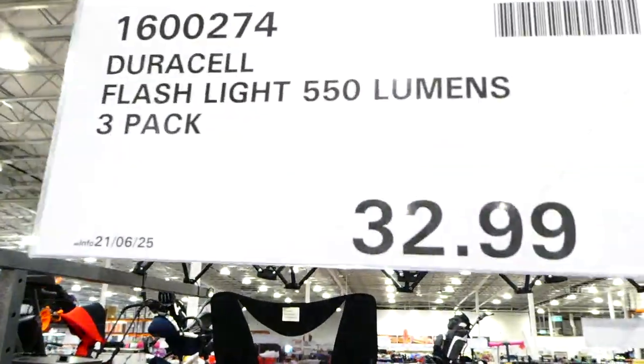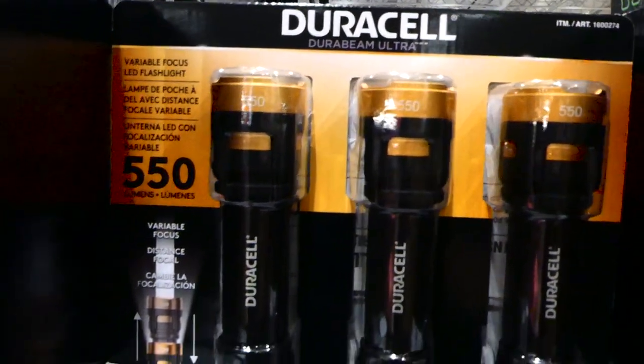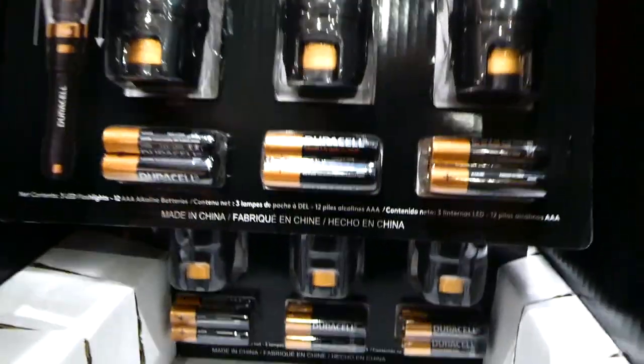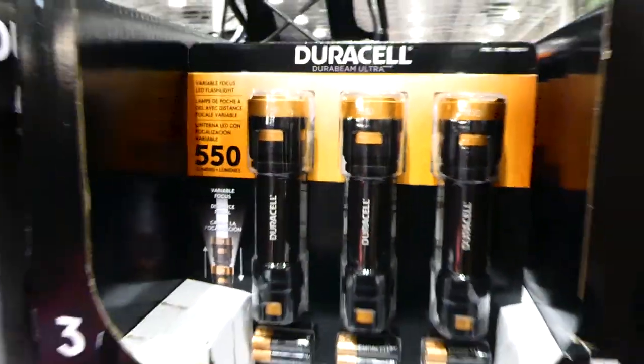You can also get a three-pack of Duracell flashlights for $33. These are only 550 lumens but have variable focus — you twist them to narrow or widen the beam — and they already come with the batteries you need.